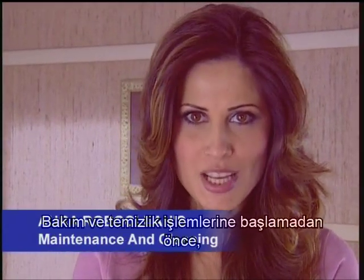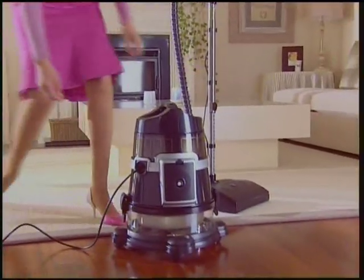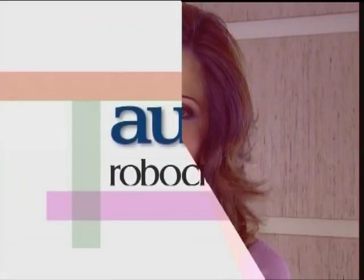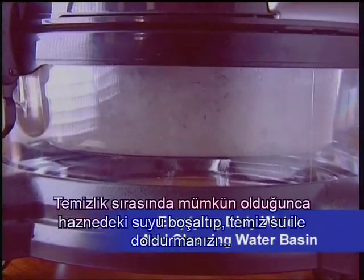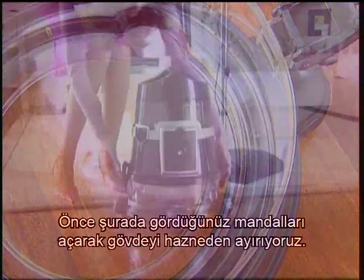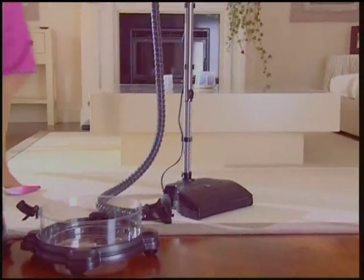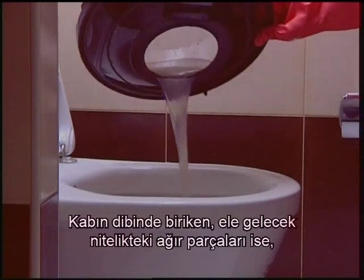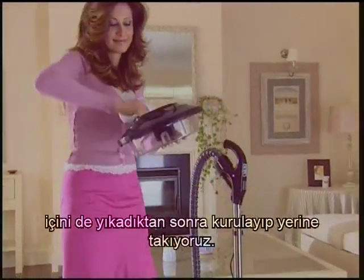We do not forget to unplug the feeding cord plug from the socket before starting the maintenance and cleaning procedures. First, let's see the emptying and cleaning procedure of the basin. I've suggested that you empty the basin and fill it with clean water as much as possible during cleaning — we do this after cleaning as well. First, by releasing the clamps, we separate the body from the basin. Then we pour out the dirty water, throw out heavy and foreign materials left in the bottom by placing them in a plastic bag. After rinsing the basin a few times with water and cleaning the interior part, we dry the basin and replace it.